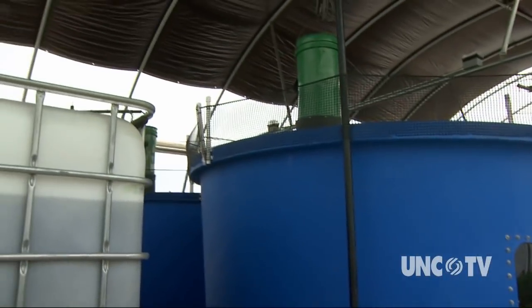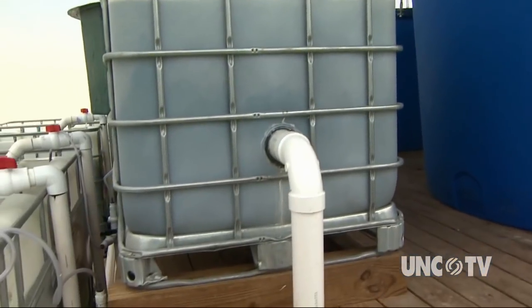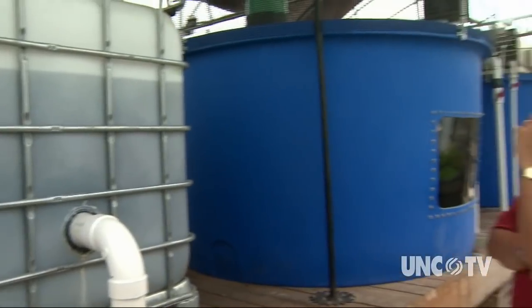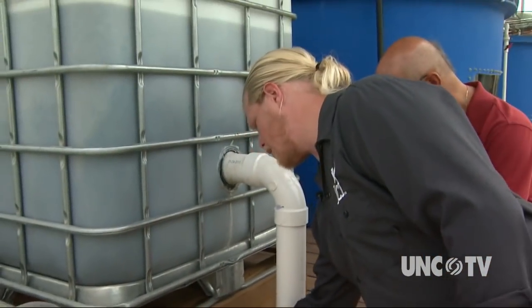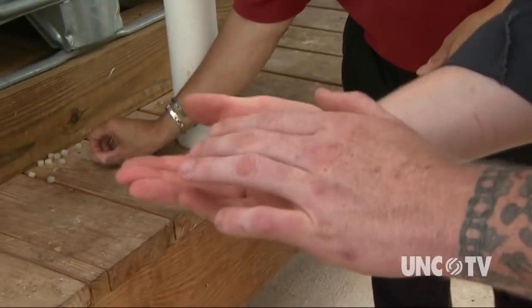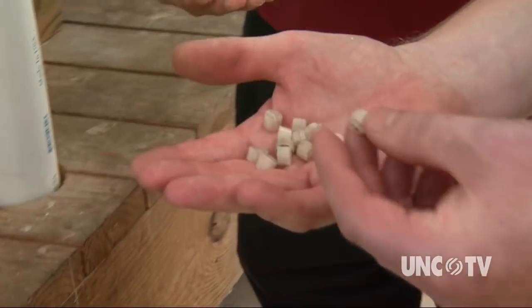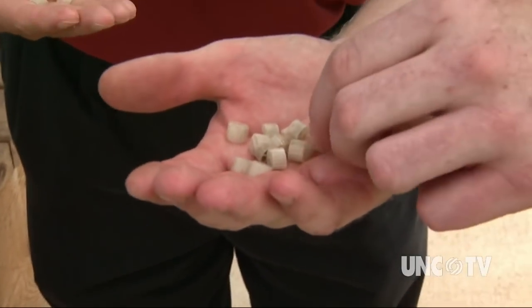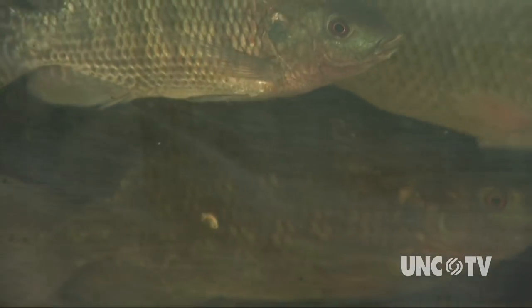Our filtration system uses gravity. The specific gravity of fish waste and uneaten food is slightly more than water, so that causes any waste to settle at the bottom. Clean water then comes through into our biofilter. A biofilter is composed of bio media — in this case it's called K1 media — which is like little pieces of a pasta noodle with an extreme amount of surface area for its size. The solid waste from the fish, as well as leftover fish food, is removed.